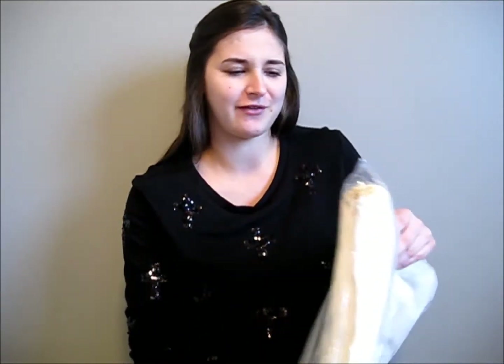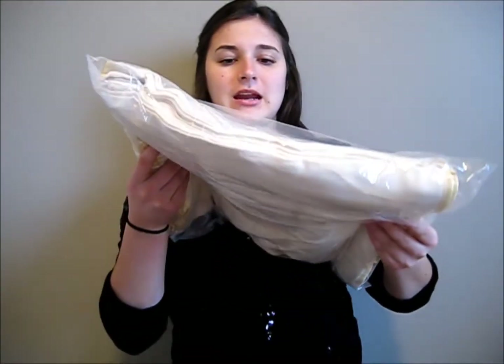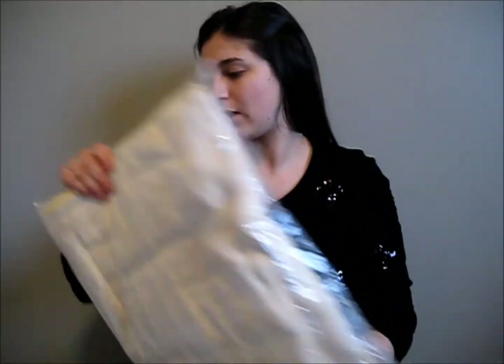We're going to start with Green Mountain Baby diapers — their website. I got a pack of the organic pre-folds, the yellow edge. I got them in size small. There's 12 in there.